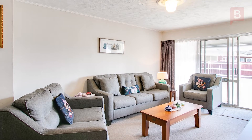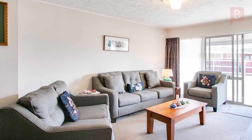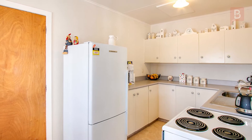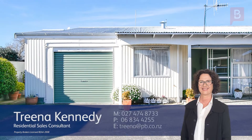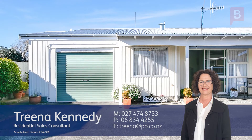Or in addition to any investment portfolio. The vendors have found their next home and are willing to meet the market and move on. Call Trina today for your viewing — this is Trina Kennedy at Property Brokers Napier. Call Trina anytime on 027 474 8733.